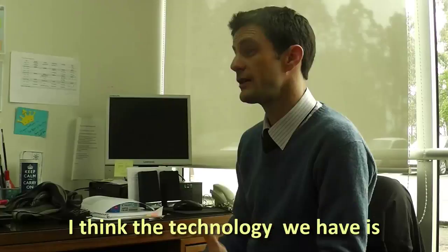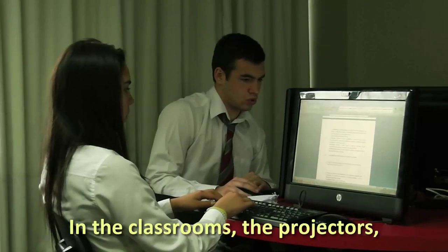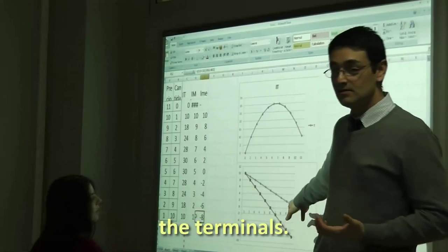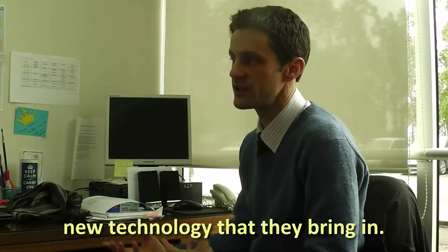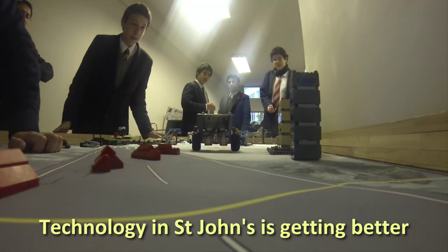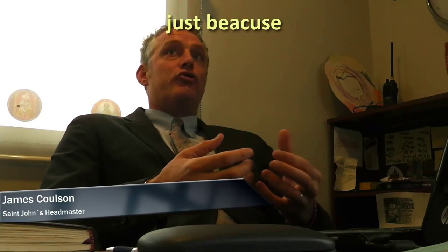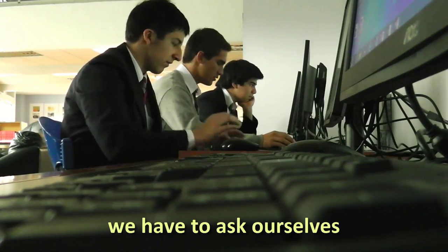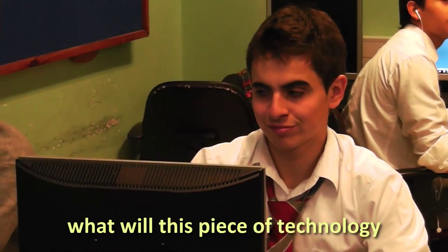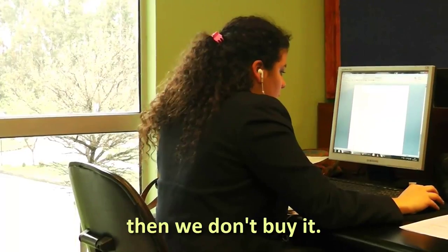I think the technology we have is well integrated in the classrooms — the projector, the terminals, and sometimes the children's own technology that they bring in. Technology in St. John's is getting better, there's no question about it. Some people buy technology just because it looks very nice, but it's not so simple. We have to ask ourselves: what will this piece of technology do for the students? And if the answer is nothing, then we don't buy it.